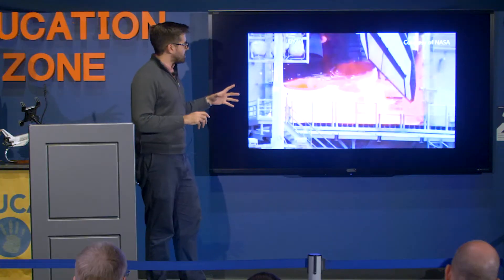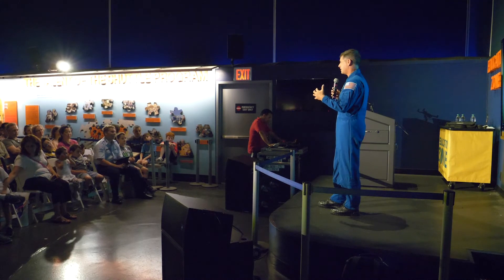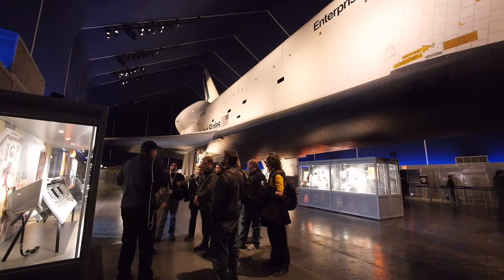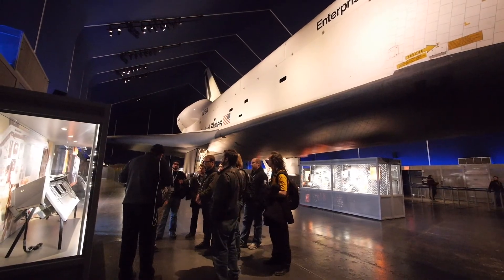The main engines will kick on first. We're going to see that awesome clear flame shooting out. Help us preserve Enterprise so that future astronauts, engineers and scientists may learn from it for generations to come. Make your gift today.